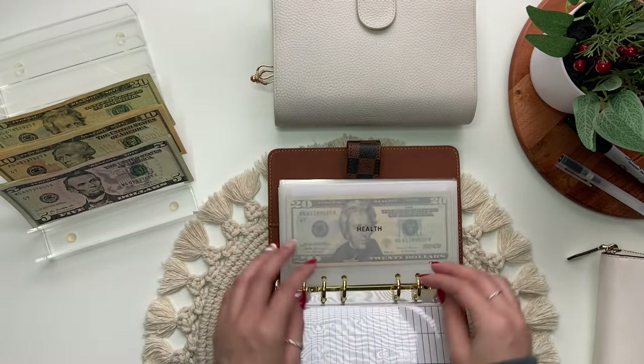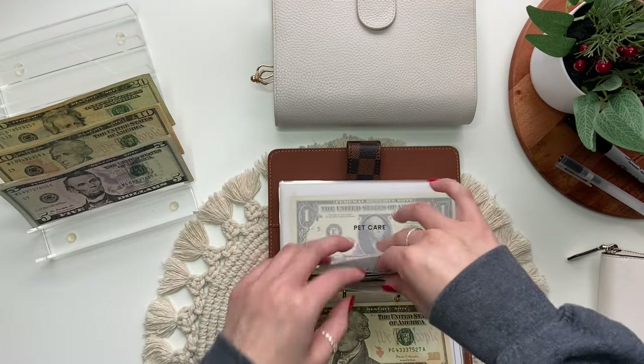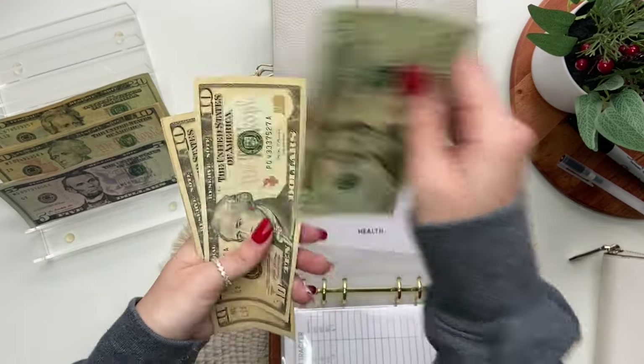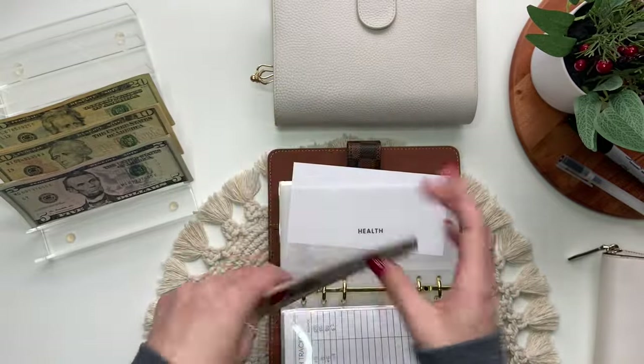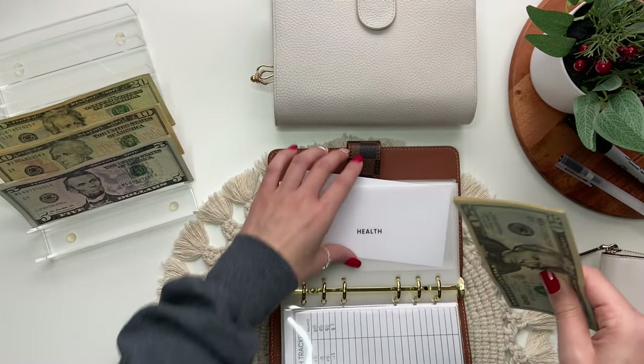Next is health, which will get $10. So now health has 20, 30, 40, 50, 60, 70, 75 — so $75 in health.